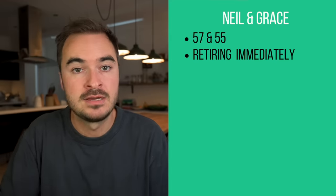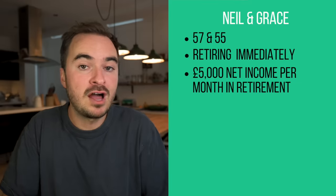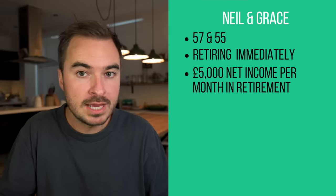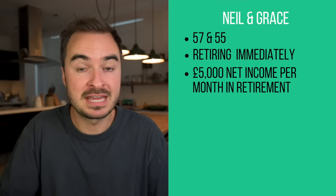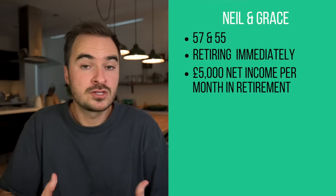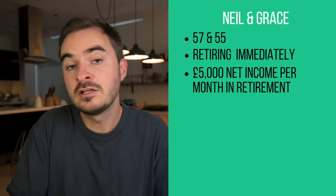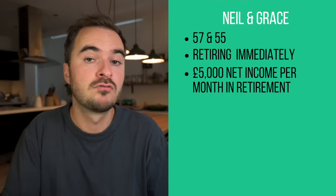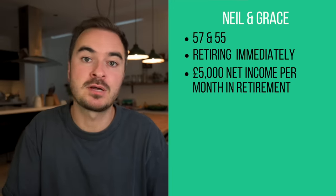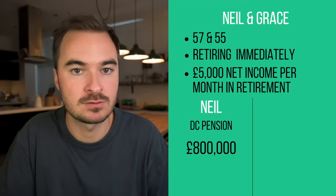Neil and Grace are clients of mine that I met six months ago. At that time, Neil was 57 and Grace was 55, and they were looking to retire immediately. Their goal was to have £5,000 of income coming in each month throughout retirement, which was really important to them as they had children living in three different countries. Neil had been paying into a workplace pension for a long time, and since they'd paid off their mortgage, he'd significantly ramped up his contributions and grown his pension to £800,000.